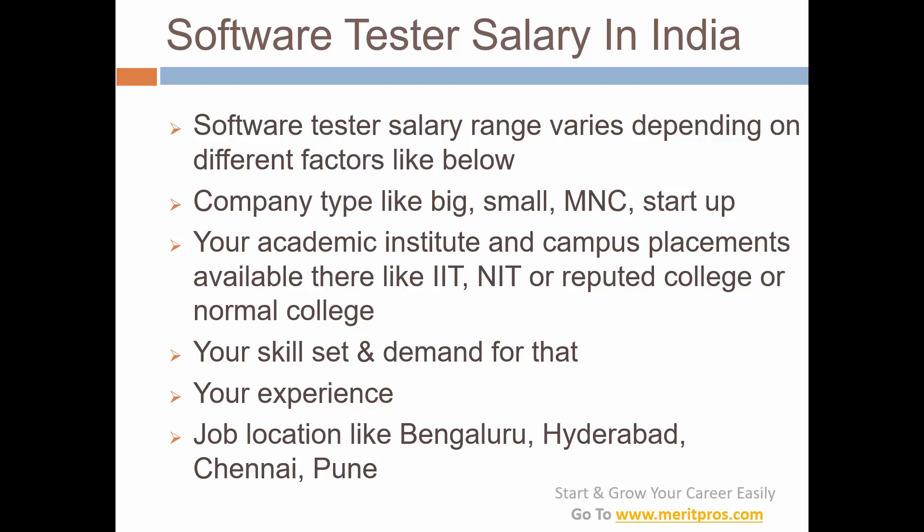Let's get started with our main topic: software tester salary in India. The salary range varies depending upon various factors. It depends upon the company — how big or small, whether it's an MNC or a startup — and the pay scale of that company. It also depends upon your academic institute; if you are from an IIT, NIT, a reputed college, or a normal college, and the campus placements you have.